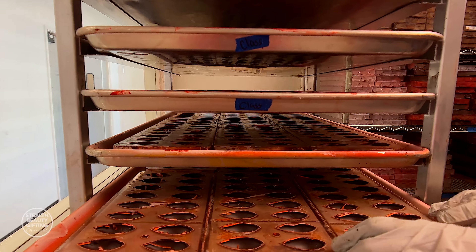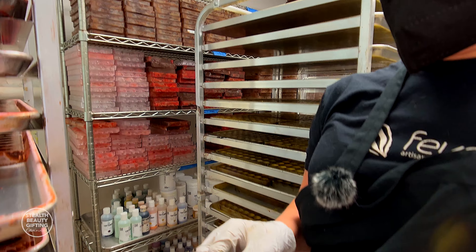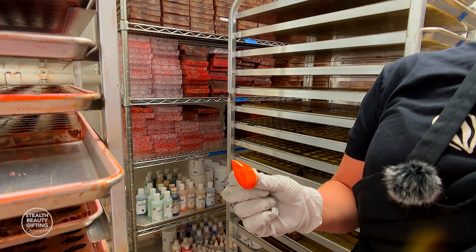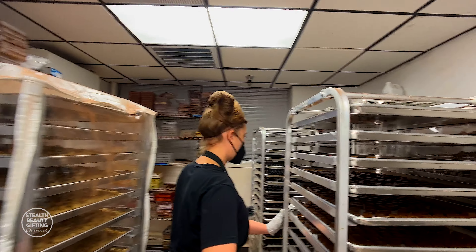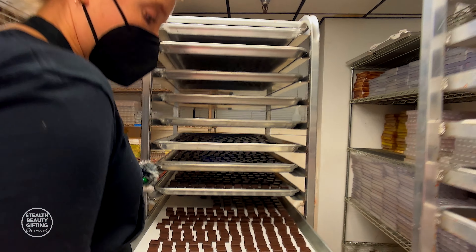These right here are going to be ginger mango and they're in this quenelle mold and they look like this. This is a colored cocoa butter — yellow and orange with dark chocolate. Over here, we've got a whole rack full of the ganache squares that we saw before, ready to be enrobed tomorrow.